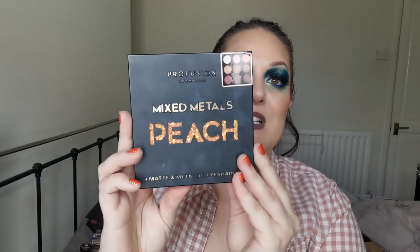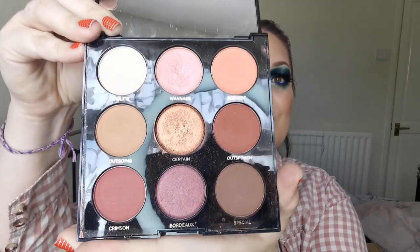Right. And then we have Profusion, and I have the Mixed Metals Peach Palette. I don't reach for it at all. I know my daughter has her eye on it, so that is where it will be going. First declutter.